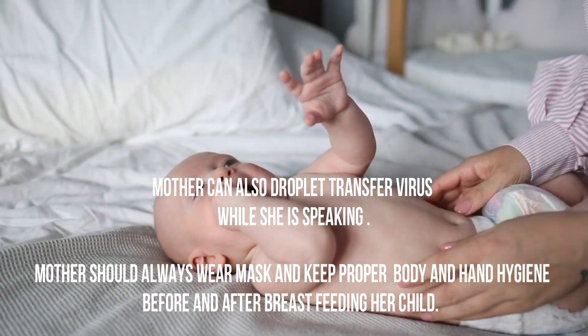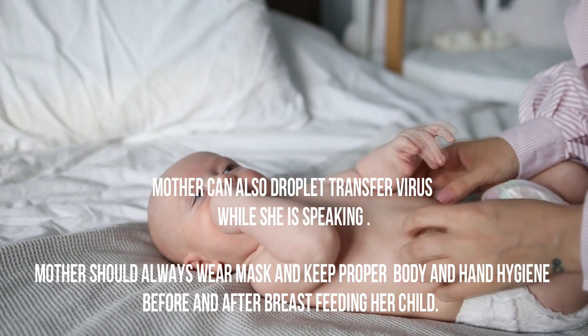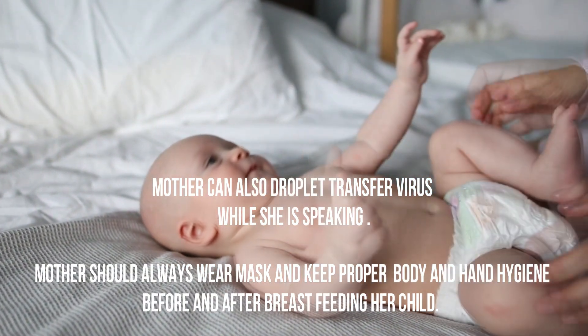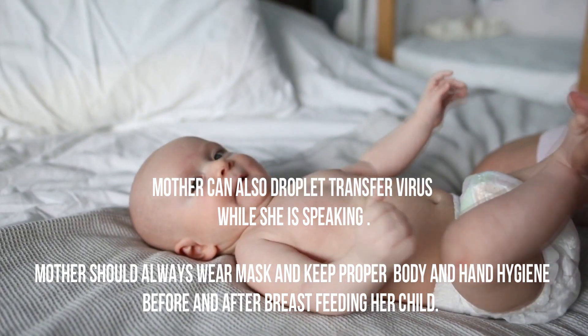A mother can also transfer the virus through droplets while she is speaking. The mother should always wear a mask and keep proper body and hand hygiene before and after breastfeeding her child.